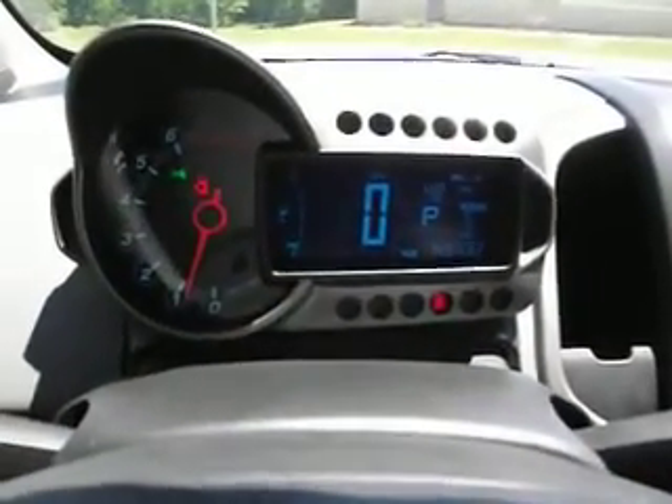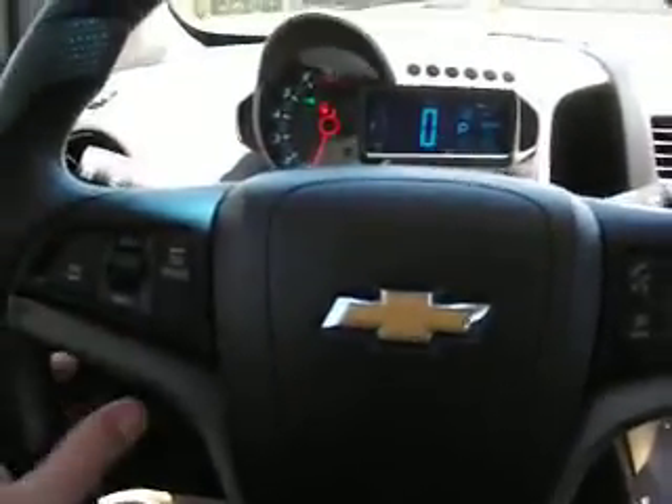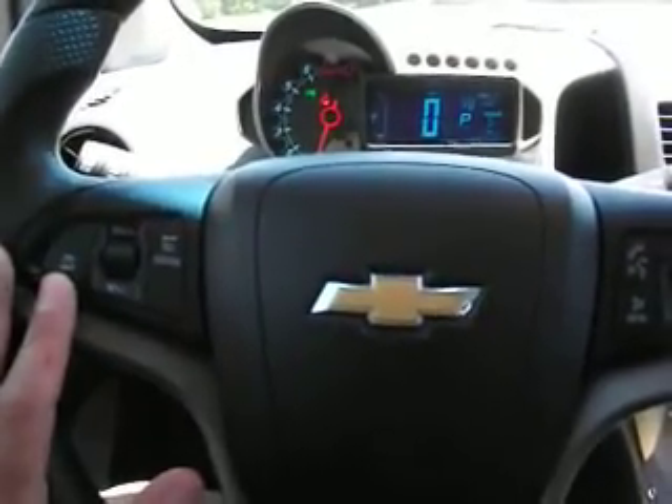This 2014 Sonic has 43,732 miles on it today. Very comfortable car, pretty roomy in here. On the left of the steering wheel you've got your cruise control buttons.